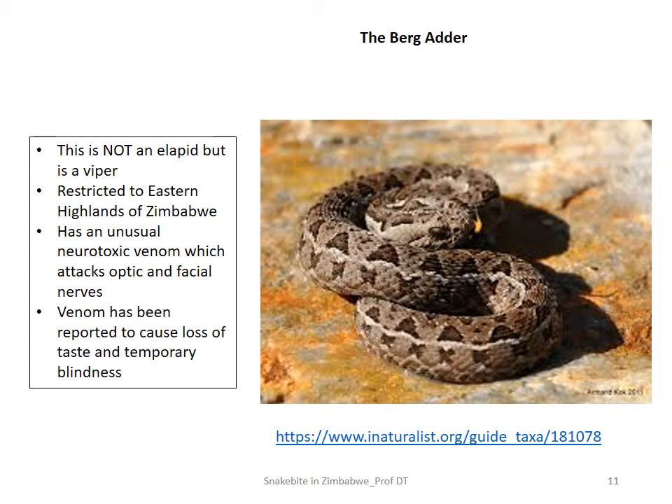The exception among these snakes is the berg adder, Bitis atropos. It's not an elapid — it's actually a viper, and it is restricted to the eastern highlands of Zimbabwe. It has an unusual neurotoxic venom which attacks the optic and facial nerves. People who've been bitten by this snake have lost the ability to smell, lost the ability to taste, or have had issues with vision — including temporary blindness lasting a couple of days. Very few bites are recorded in literature, but it's a very interesting snake for healthcare professionals to know about.